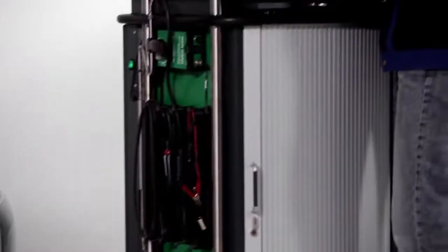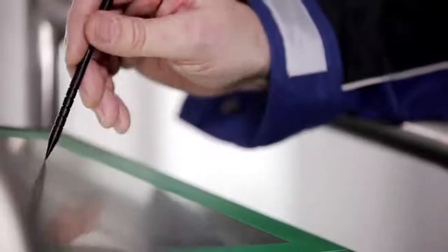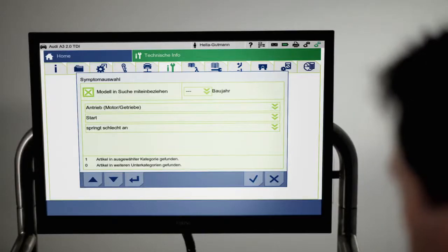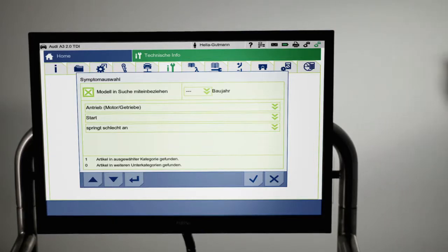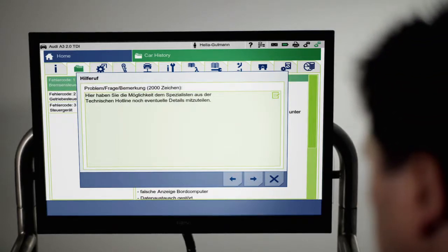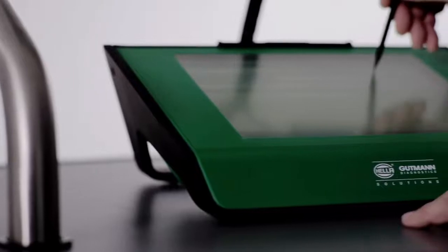Afterwards, all of the data and vehicle-specific information is transmitted to the experts in the Hella Goodman Solutions Technical Call Center. In addition to an order ticket, a brand-specialized technician from Repair Plus is given all of the information necessary for a swift processing of each repair query. The technician can then respond quickly with the resulting solution recommendations.